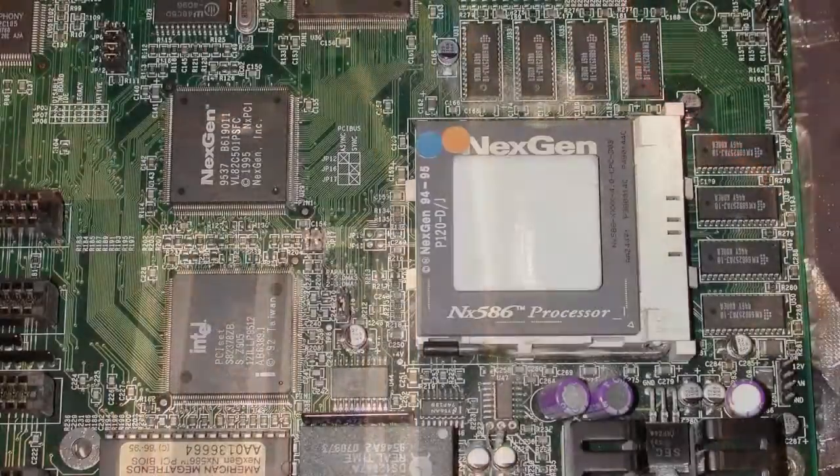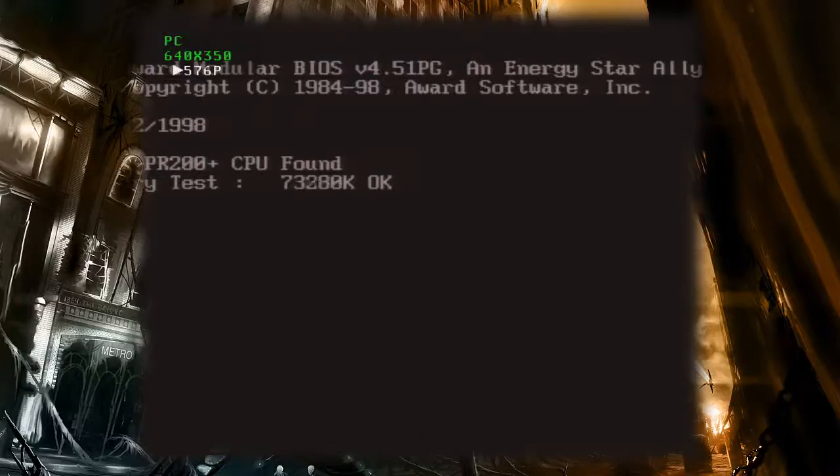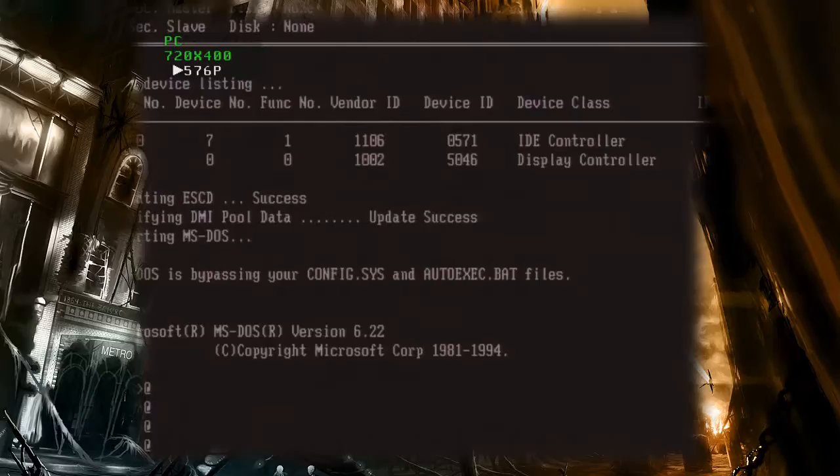Don't let the 6x86 fool you — it is a 5th generation processor. This was merely marketing by Cyrix to try and make it look next-gen. The Cyrix runs at 150MHz. The 200 is a PR rating — a Pentium Rating rating. They wrote 'PR rating' and the R in it stands for 'rating,' so they were literally saying 'Pentium Rating rating.' They also called the scaled-down version the 5x86.